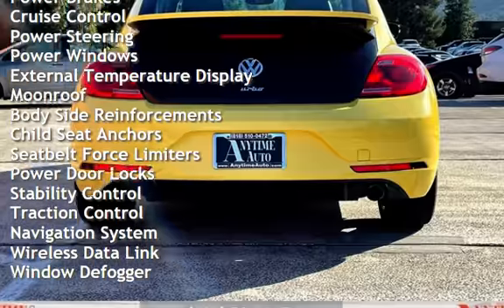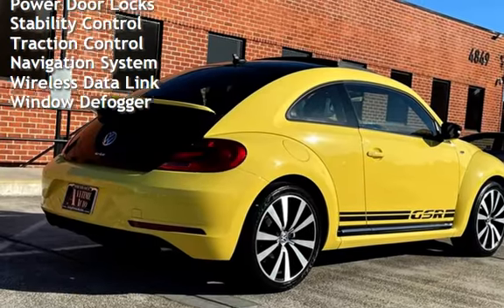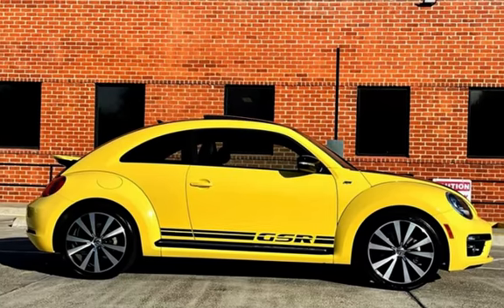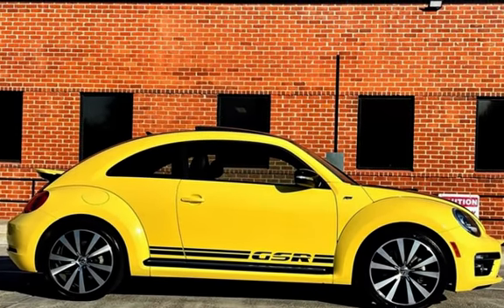Additional features include power steering, power windows, external temperature display, moonroof, bodyside reinforcements, child seat anchors, seat belt force limiters, power door locks, stability control, traction control, navigation system, wireless data link, and window defogger.